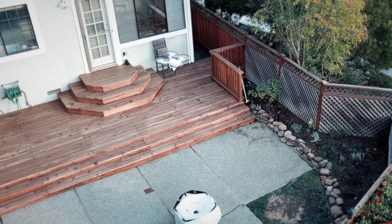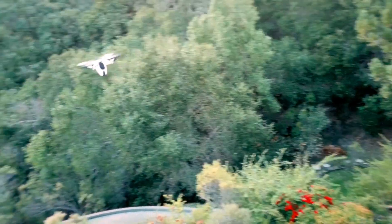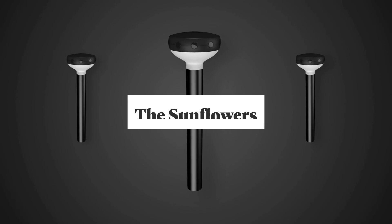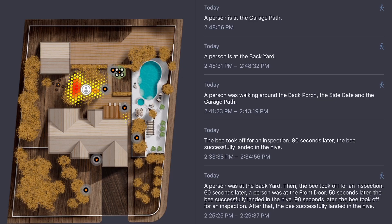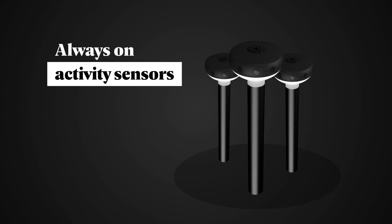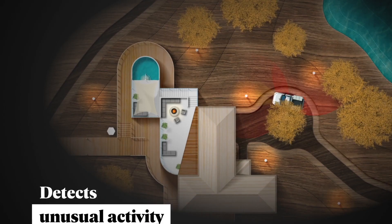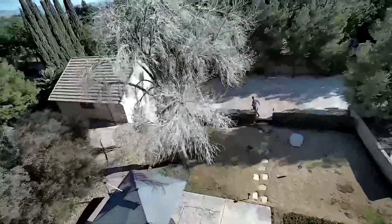This hyper-intelligent three-part system learns your property and routines and will alert you if there's any unusual activity. It starts with the always-on sensors called Sunflowers. They go around the perimeter of the property and are cleverly designed to look and function as regular garden lights. These sensors detect and even classify what type of activity is occurring — whether it's a person, animal, or vehicle — and tell you what's happening and where.